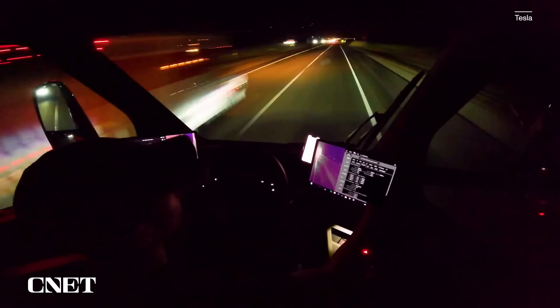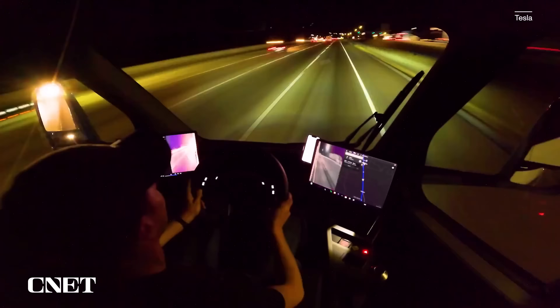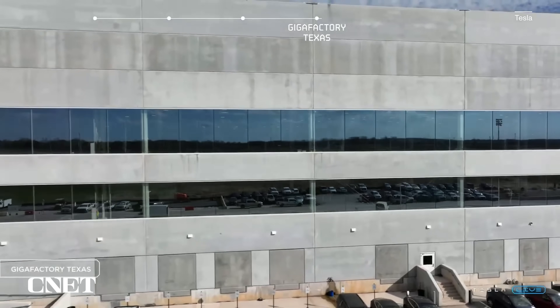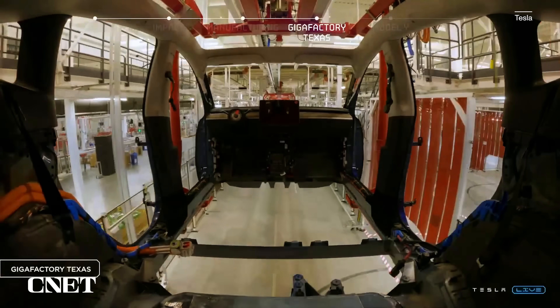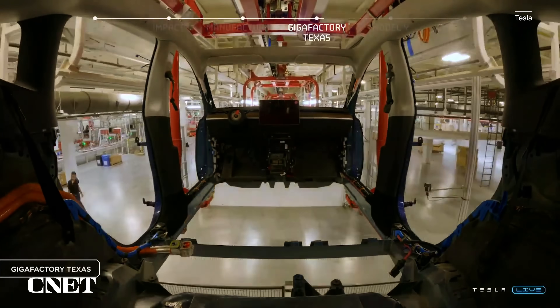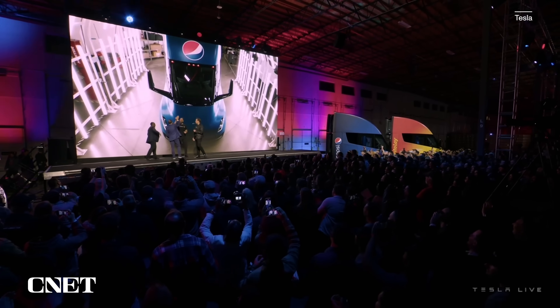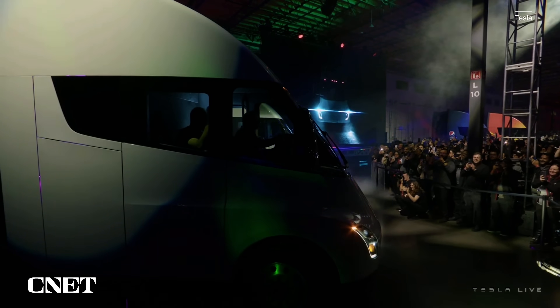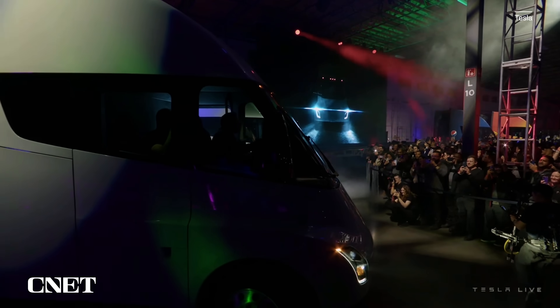Going forward, the trucks are in limited production out of a small assembly line in Nevada. The big line is going to be built at the Gigafactory in Texas. A few models — we don't know how many — have gone out to PepsiCo, so they'll be in Pepsi and Frito-Lay livery doing a few deliveries here and there. You're not going to see these commonly on the road next to you — I wouldn't think until 2024.